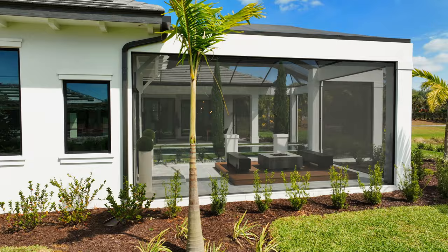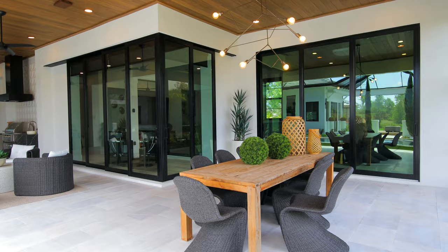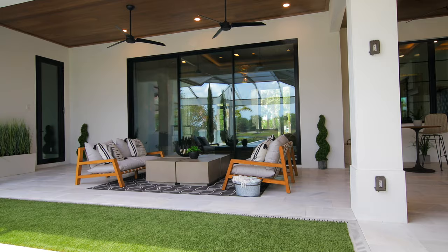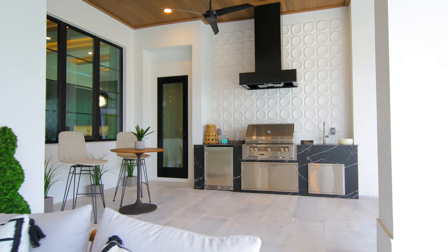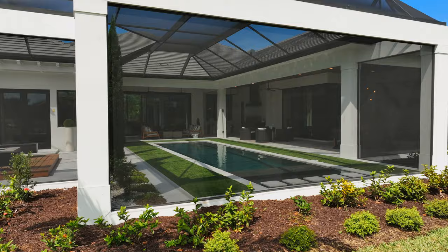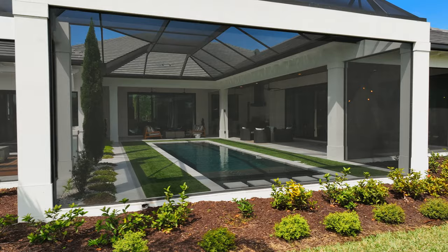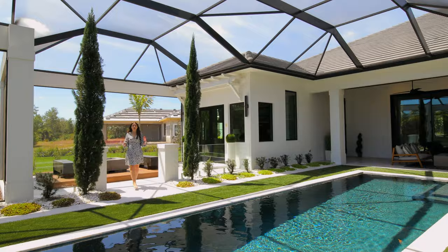We have French doors that give you access to the outside living area. Off the primary bedroom is a fire pit. The outside living area has been just as thoughtfully planned out as the inside. We have a marble deck, turf, and cypress trees that give the space a private garden-like oasis versus a caged lanai. And now you see why this home has won best overall in 2022 and 2023, and why this home is worth $4.5 million.